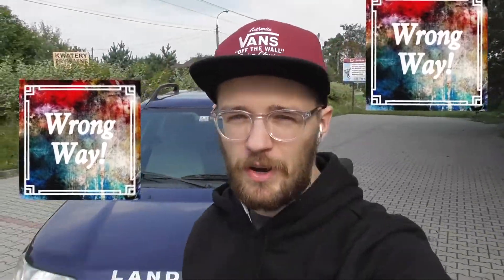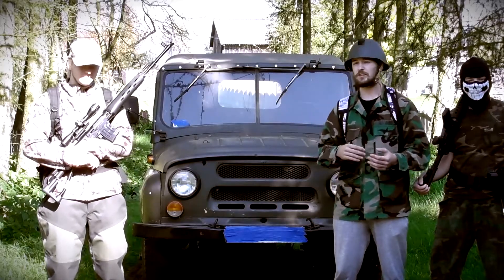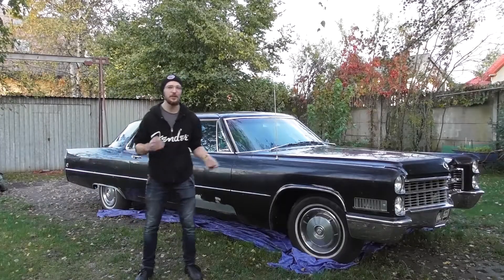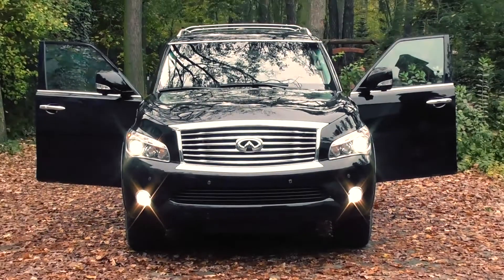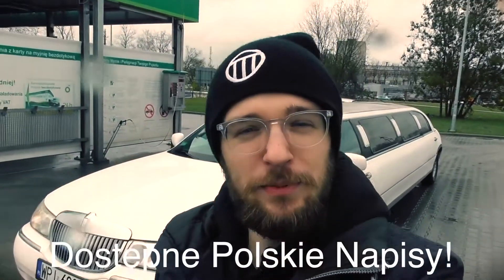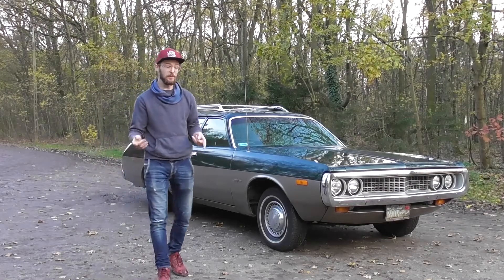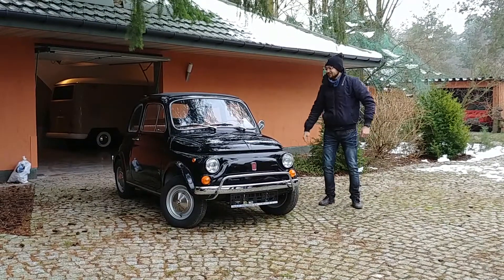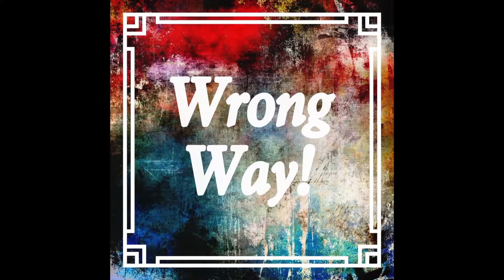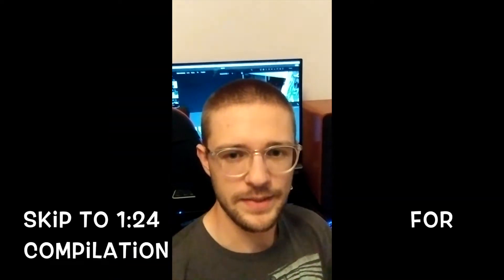Hi guys, welcome back to Wrong Way. Ladies and gentlemen, this is Wrong Way.